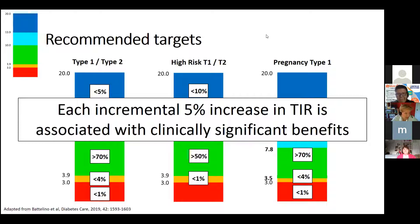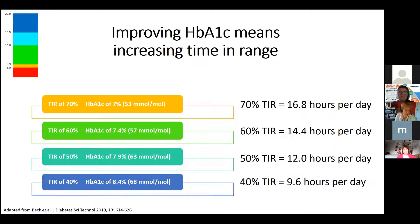You'll want to hear people talking about 'your time in range was this and now it's that.' A five percent increase in time in range, if maintained over a prolonged period, has clinically significant benefits and leads to fewer complications.